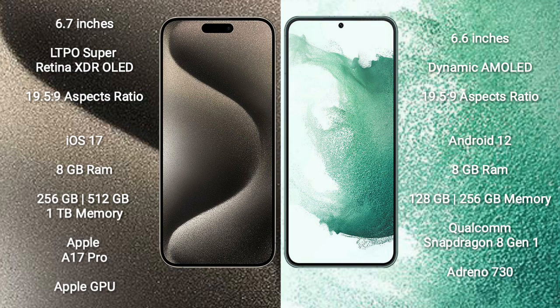iPhone 15 Pro Max runs on the iOS 17 operating system. Samsung Galaxy S22 Plus runs on the Android 12 operating system.